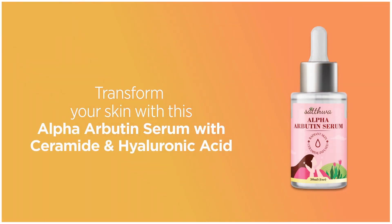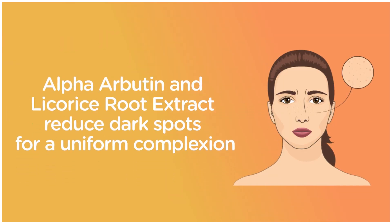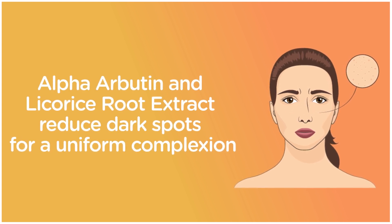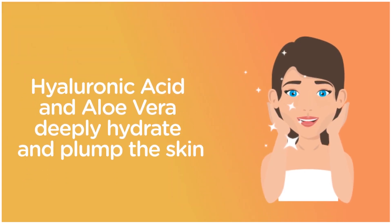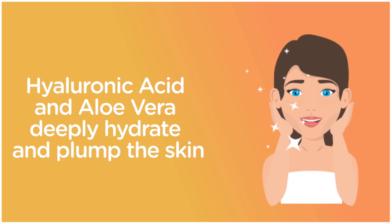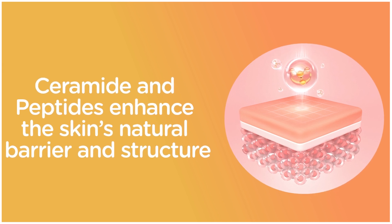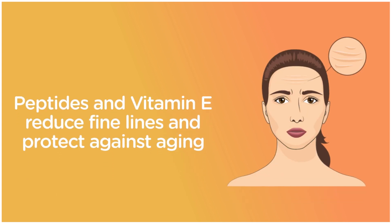The Satwa serum features ceramide and hyaluronic acid to brighten and even skin tone. Alpha arbutin and licorice root extract reduce dark spots for a uniform complexion. Intense hydration from hyaluronic acid and aloe vera deeply hydrate and plump the skin. Ceramide and peptides strengthen the skin's natural barrier and structure.